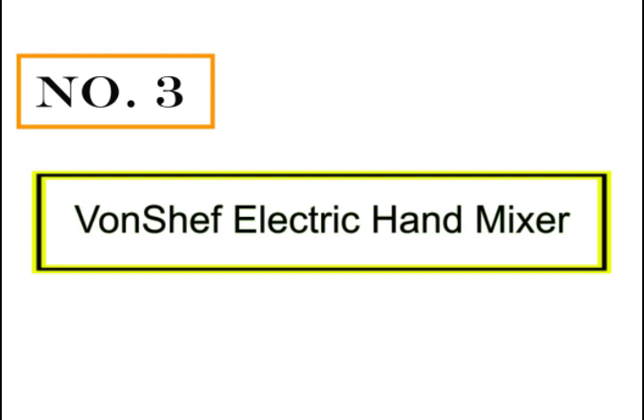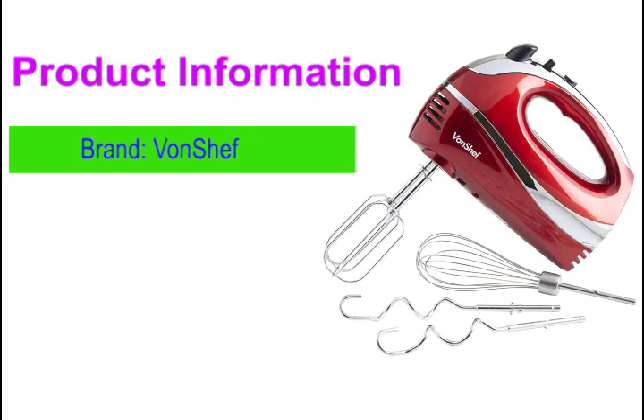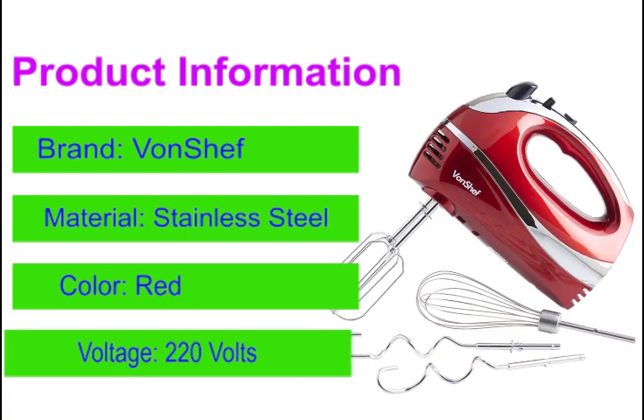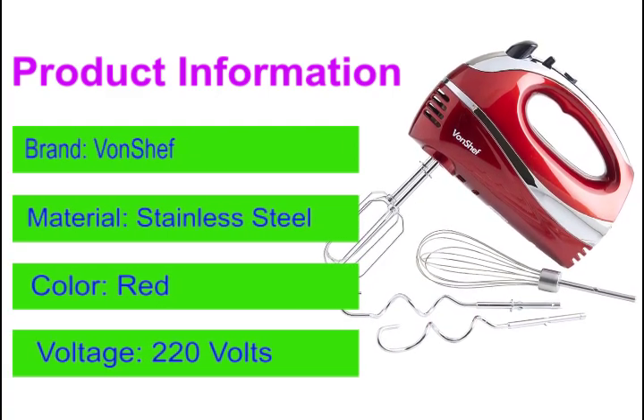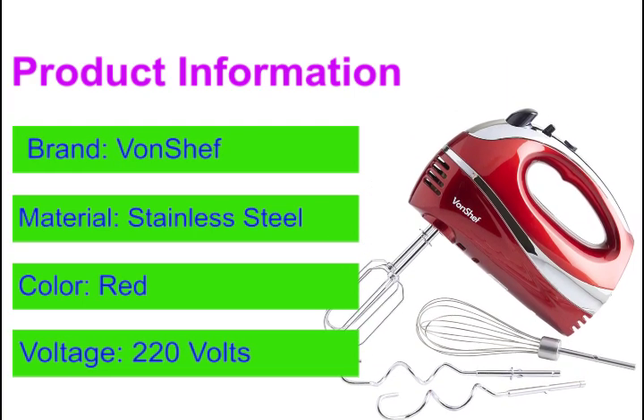Number 3: Von Chef 5-Speed Electric Hand Mixer. Includes: